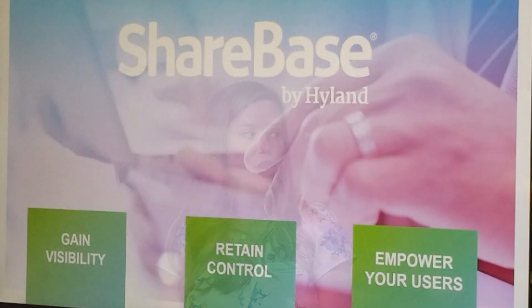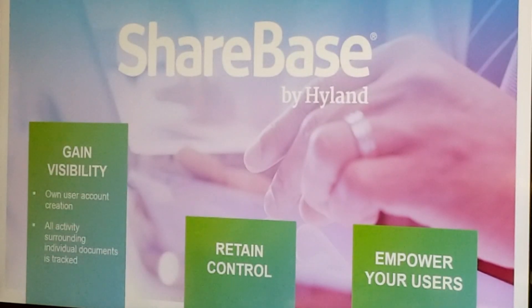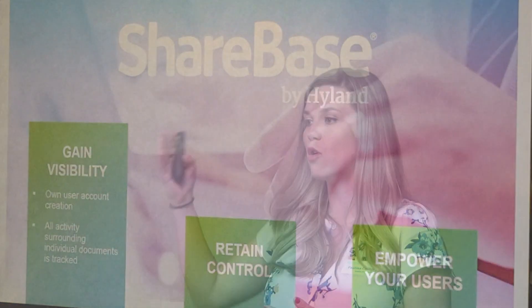This is where we believe that ShareBase is most definitely the way to securely share and collaborate on content, giving you that visibility. ShareBase deployments are set up by IT, by the site administrator. This isn't something I can go on Google and find an account, like I can with Dropbox or Box. So it's entirely managed by the corporate enterprise — you're the one that creates the users. If you're using Active Directory or any single sign-on methods today, it would integrate with ShareBase for easier user control.